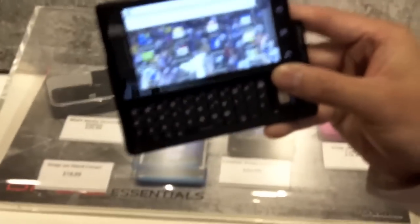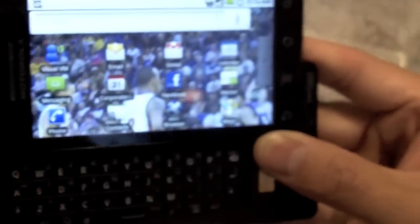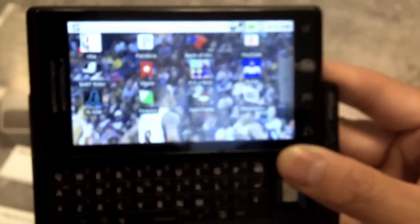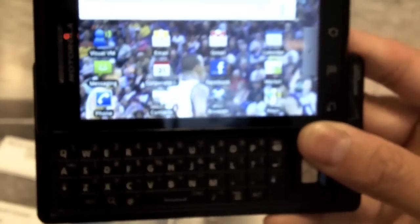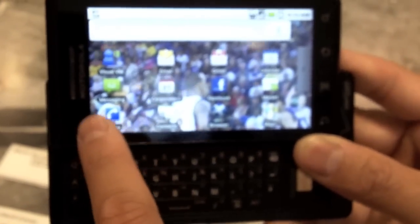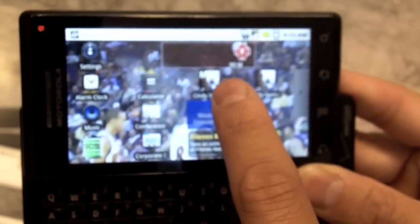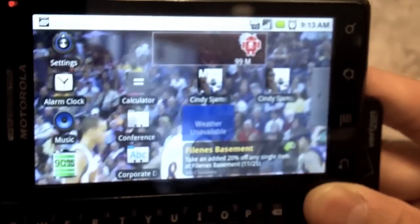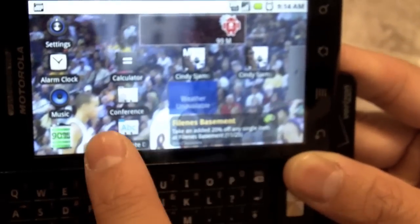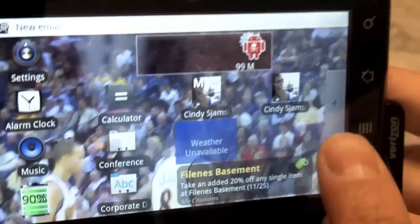The good thing about Android OS phones is they're completely customizable. It has three panels that you can customize with icons, shortcuts, and widgets you prefer. For example, you can set up shortcuts to text or call a favorite contact, along with widgets such as a battery power management widget, a weather widget, or coupon widgets.